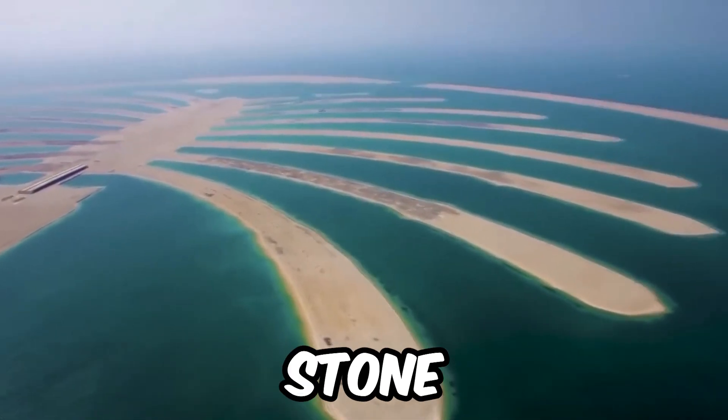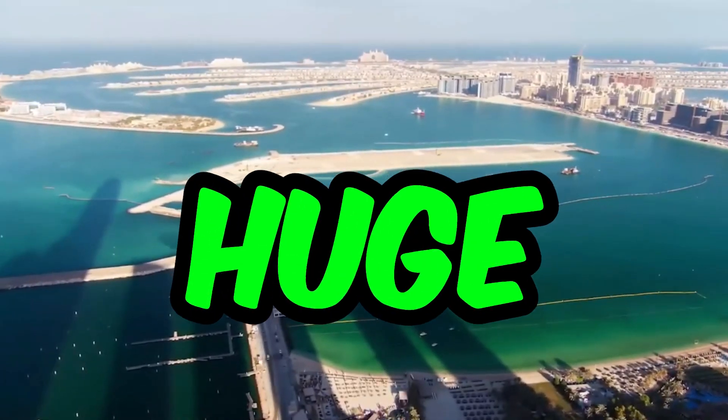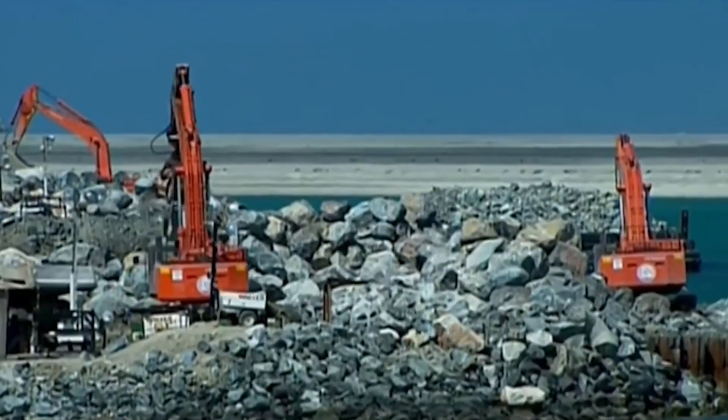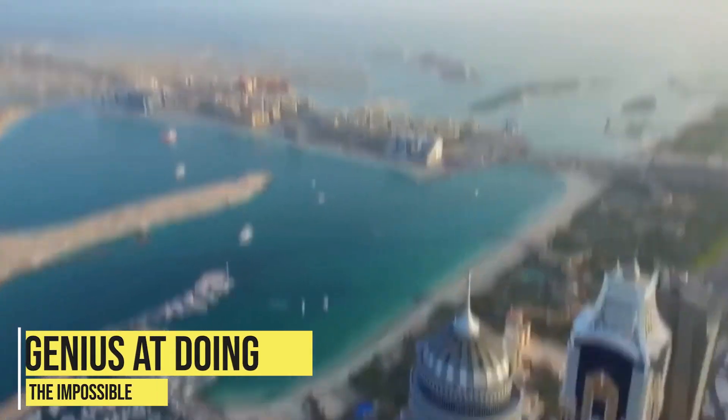An island made from rock and stonework — to add to this insane possibility, some of them are so huge that they can be seen from space. Yes, you heard it right. I know that you're finding it hard to believe, but trust me, Dubai is known to be a genius at doing the impossible.